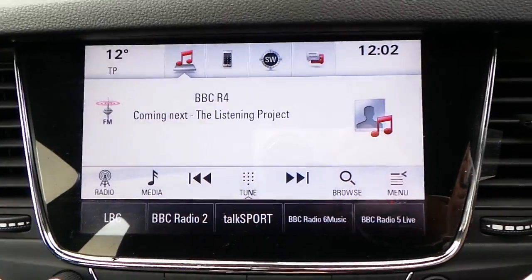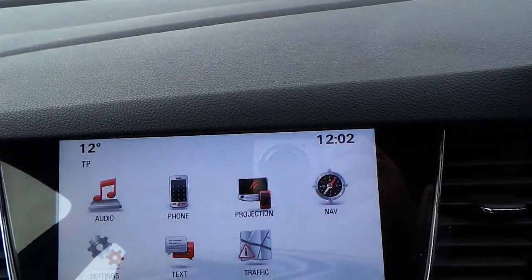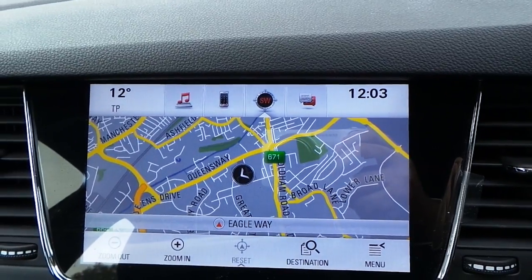There's a touch screen with AM, FM, and DAB radio player, along with navigation as well as telephone connectivity.